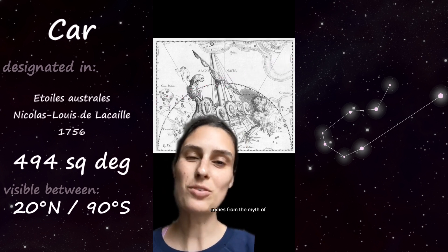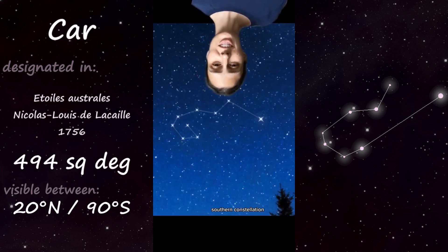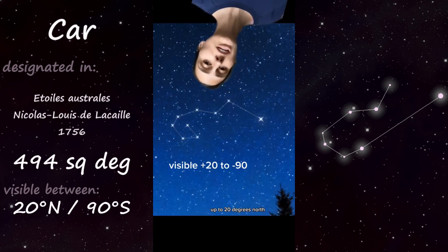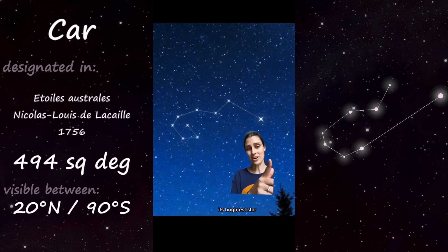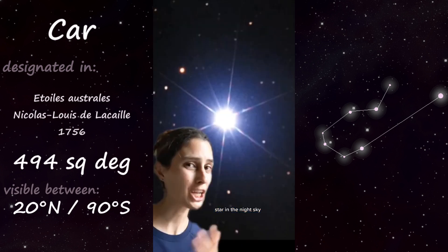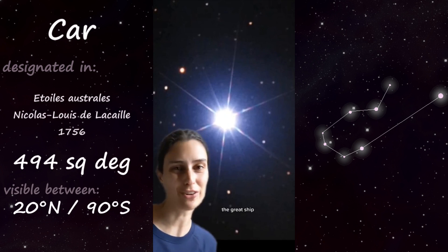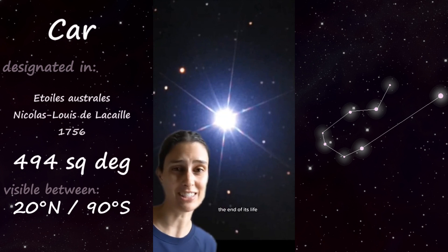The ship itself comes from the myth of Jason and the Argonauts, who searched for the Golden Fleece. Carina is quite a southern constellation — it can only be seen up to 20 degrees north. It's also a pretty bright constellation. Its brightest star, Alpha Carinae or Canopus, is actually the second brightest star in the night sky. Canopus is considered the rudder of the great ship, and it's a huge star, about eight times as massive as the sun, that's already nearing the end of its life.